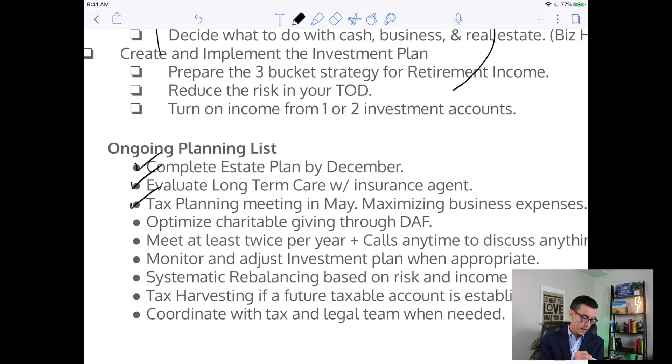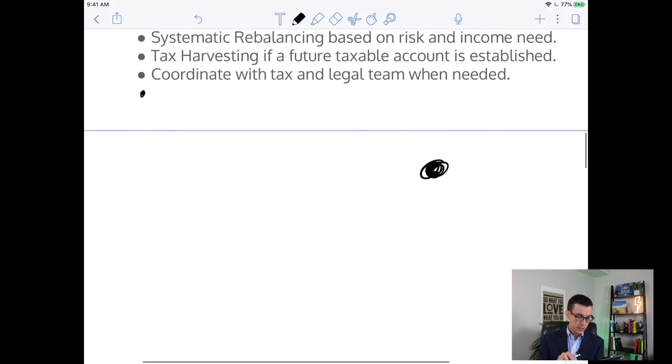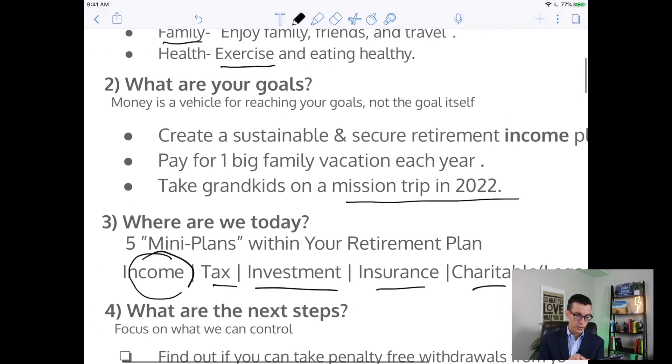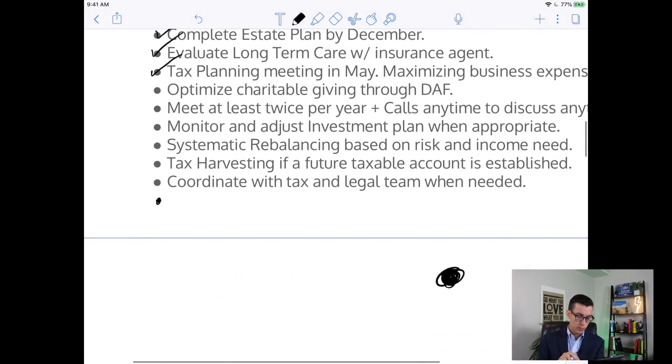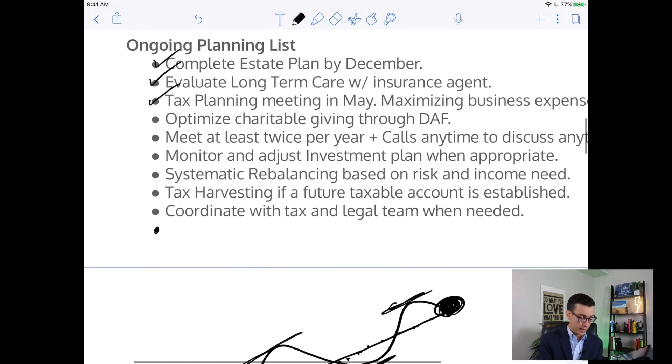Once those were accomplished, there was ongoing planning related to the estate plan, insurance, long-term care insurance, and tax planning — all things we work through and start checking off. What will happen over time is we're trying to get to this desired result. You might think it's a straight line, but that's not how life works. It's almost like a flight path where the pilot is on the exact destination only about 1% of the time. We just want to make sure we're paying attention, adjusting the plan as needed, so you can get to that desired result.